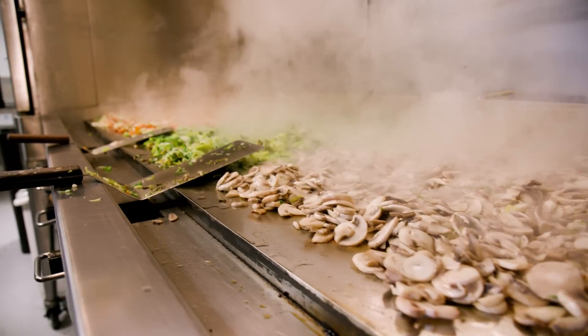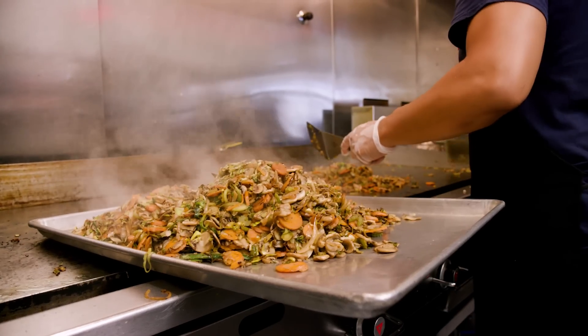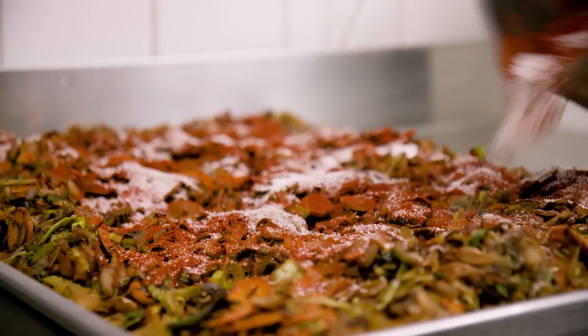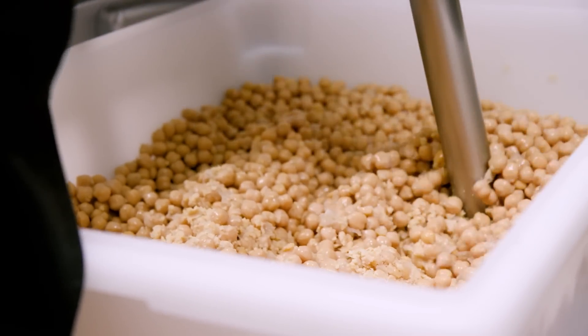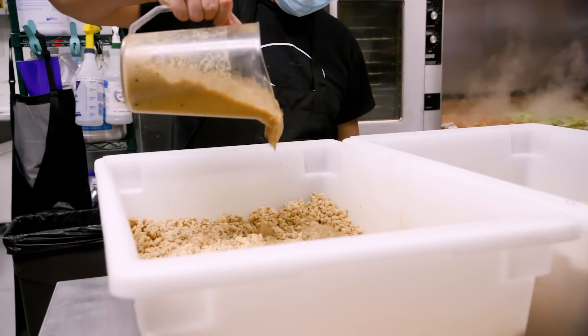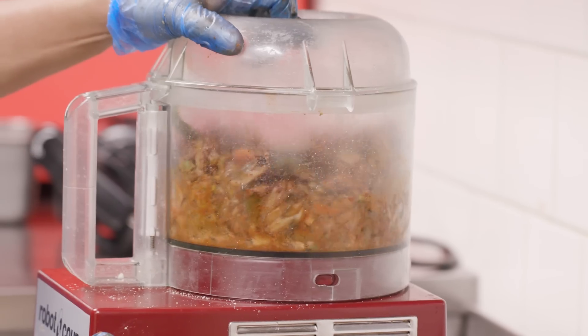Cutting, chopping all the vegetables, portioning, throwing them on the flat top — your entire flat top is full of vegetables. And then when it's cooked down, it's like this much vegetables. Measuring all the spices, adding that to the veggies, grinding garbanzo beans, cooking barley, chopping up cashews.